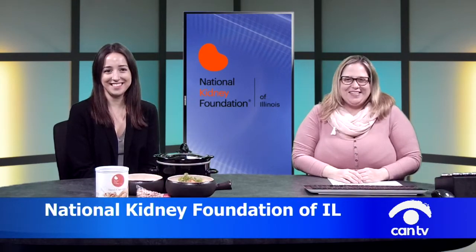Today we're going to be talking all about slow cooking and using a slow cooker. We have a small one here today — they come in a few different sizes — but we're going to be talking about all things slow cooking. Thanks for being here, Megan.